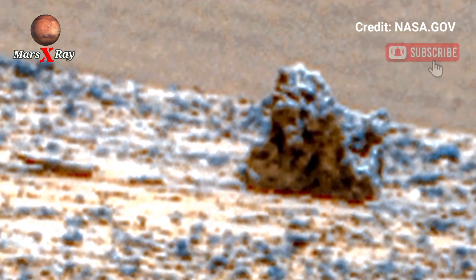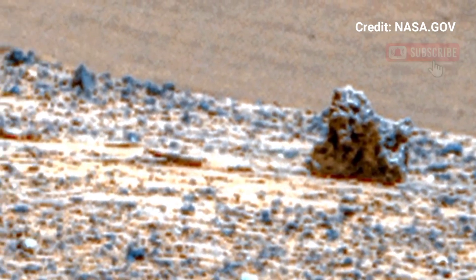Witness Mars's surreal beauty — vast rocky releases, endless dusty plains. Every rock and vast expanse tells a story about this ancient world.